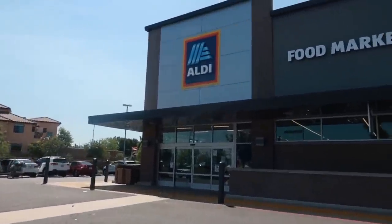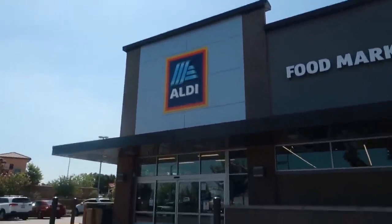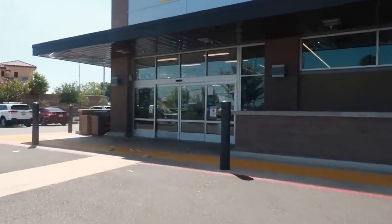Hey my pretties, good morning. Today we are going inside of Aldi just to go see if they have anything new.